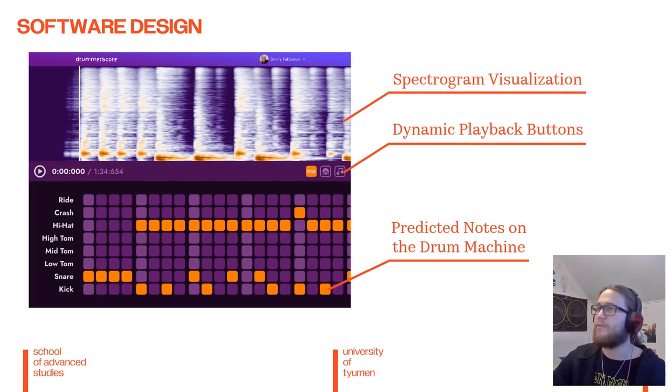Here's a little mock-up of how I imagine the software could look like. First, we have a spectrogram visualization that users can use to double-check whether the model made correct predictions. We have the dynamic playback buttons that allow the user to turn the different channels on and off. And finally, we have the predicted notes on the drum machine that the model generated, note-snapped along a beat tracking algorithm.